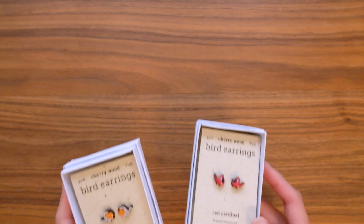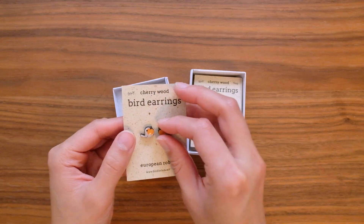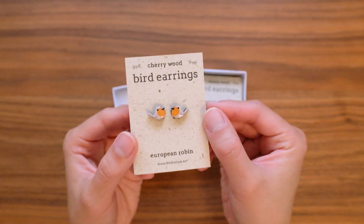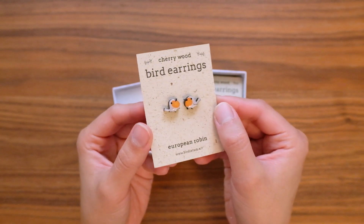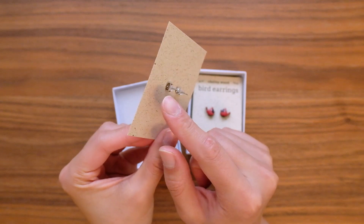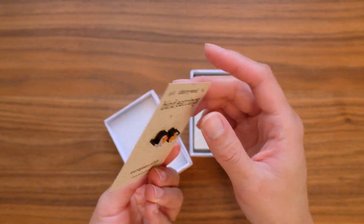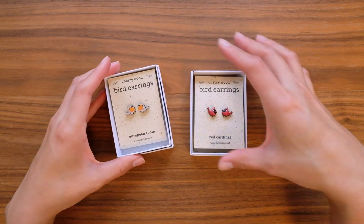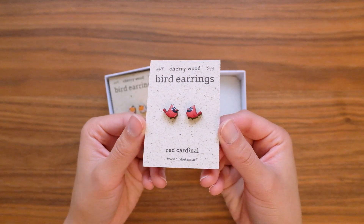My cherry wood line also has these little bird earrings, done with a resin finish to make them extra durable. The earring backings are made of a hypoallergenic metal, but they may not be suitable for people with really sensitive ears or a metal allergy. I'm in the process of trying to find some stainless steel backings or maybe even sterling silver, but until then I just want to let you know.